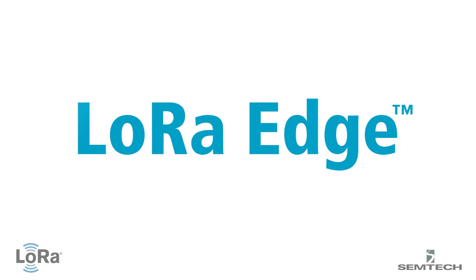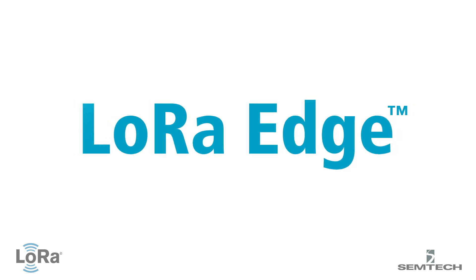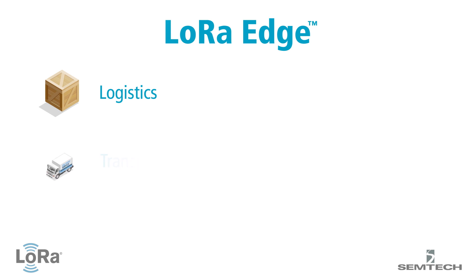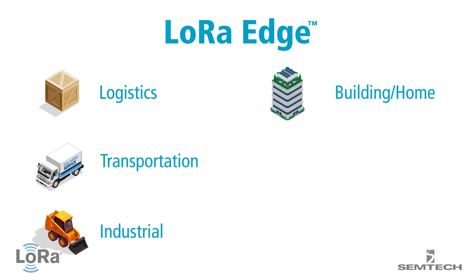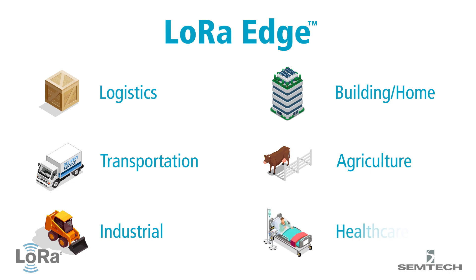These vertical markets include logistics, transportation, industrial applications, smart buildings and homes, smart agriculture, and smart healthcare.